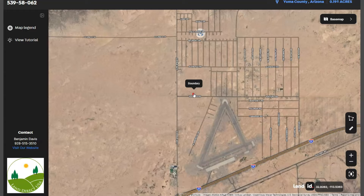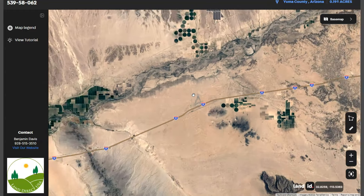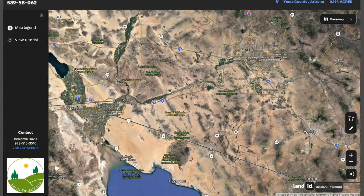The area is primarily accessible via Interstate 8, which runs east-west through the region. This highway is a key transportation route connecting Arizona to California.